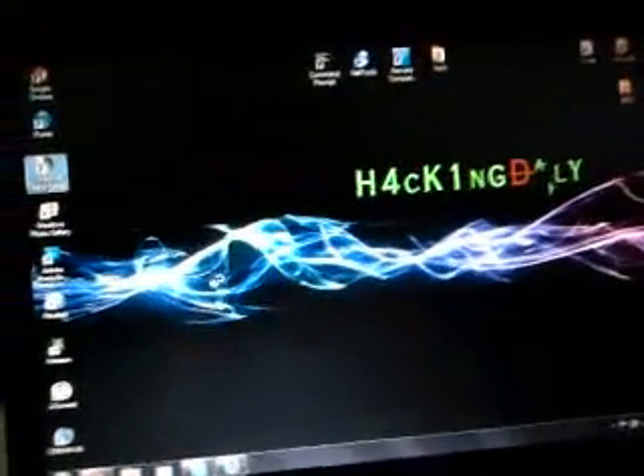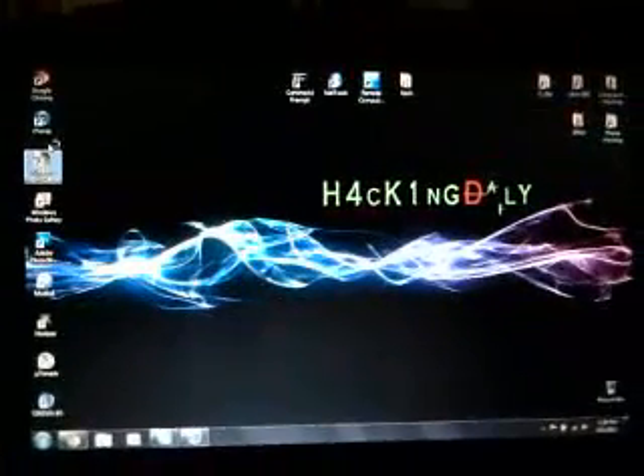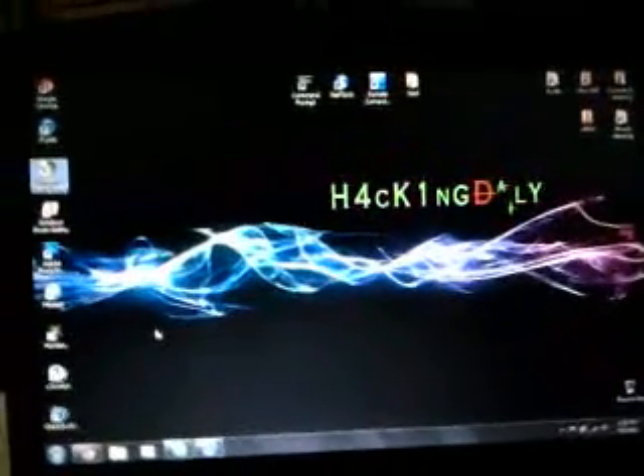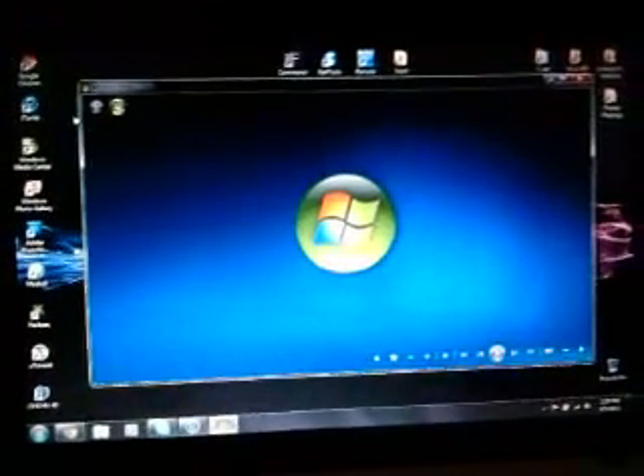You can run Windows Media Center on here. Windows Media Center takes a little bit — not that long, but a little bit. It's on one gig of RAM, so you gotta keep that in mind. That's pretty fast.